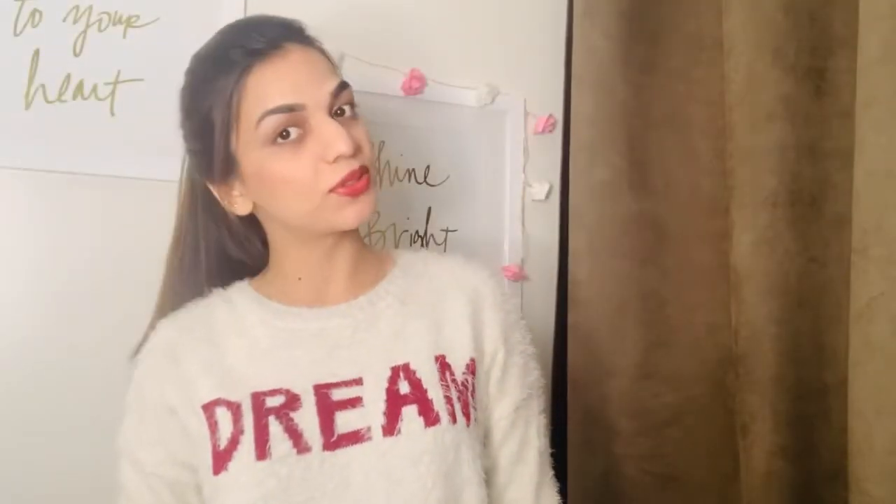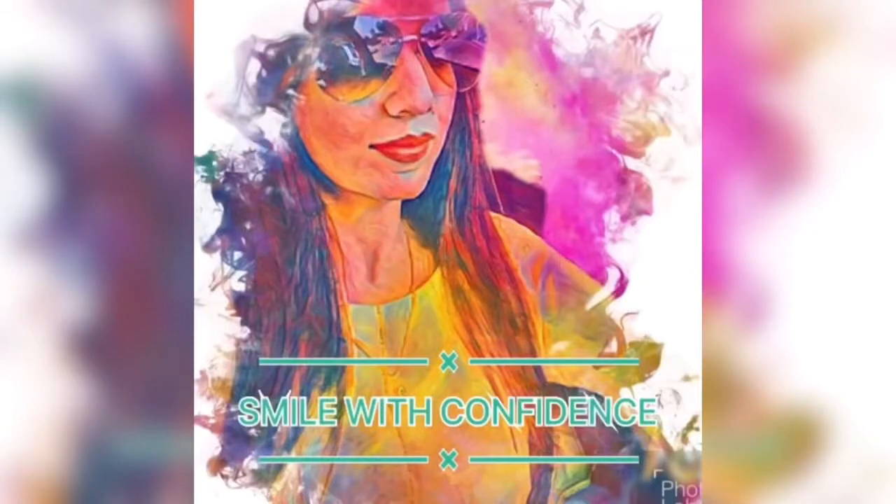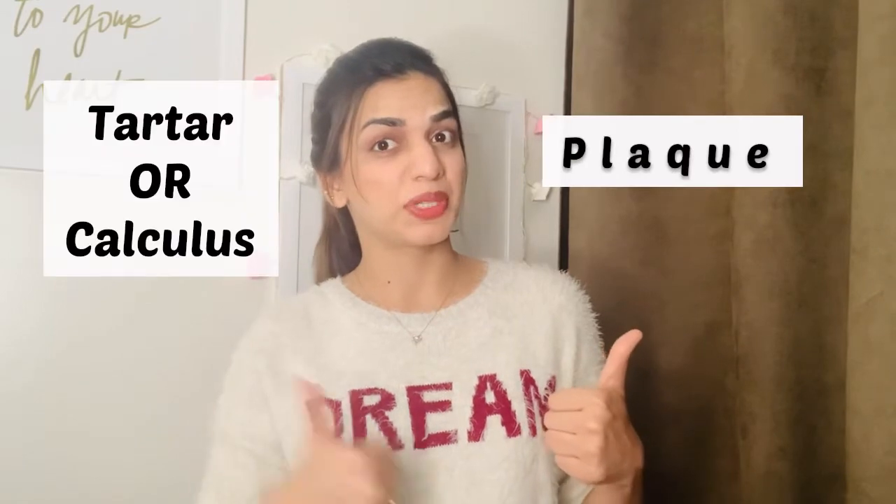Hey everyone! Asalaamu alaikum, it's me Zubia and welcome back to my channel! Today I'm going to talk about the difference between plaque versus tartar.